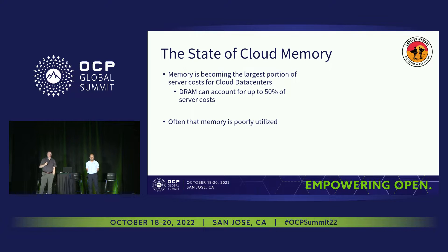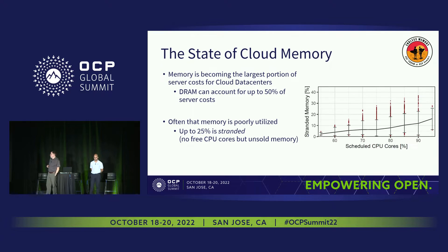On top of the cost factor of memory, within the cloud, memory is often not very well utilized. Within Microsoft Azure, we've done studies and seen that up to 25% of the memory in our cloud is what we call stranded — it's memory on a node that has filled up its CPU cores but still has memory unsold, with no way to use or sell that memory. When you consider the cost factor of memory, that's a lot of money sitting in data centers not helping anyone.